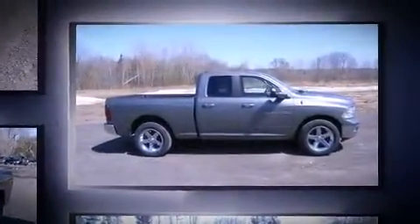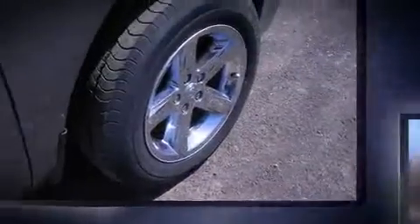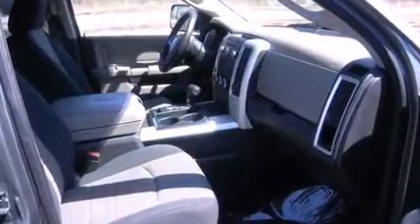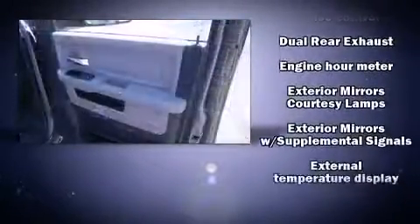It features an automatic transmission, four-wheel drive, and a powerful eight-cylinder engine. Top features include power windows, delay off headlights, one-touch window functionality, a tachometer, a rear step bumper, and much more.